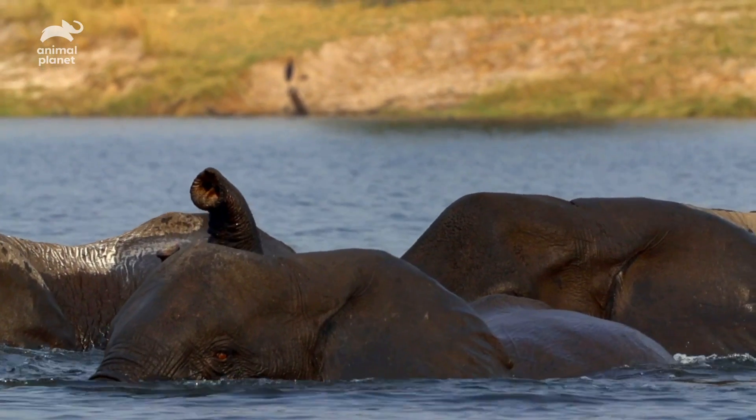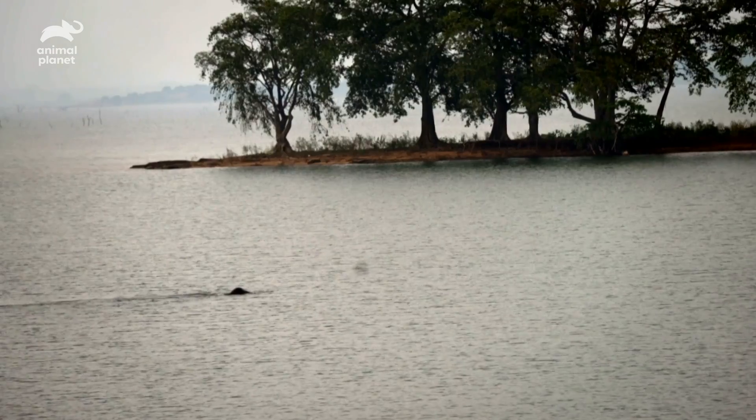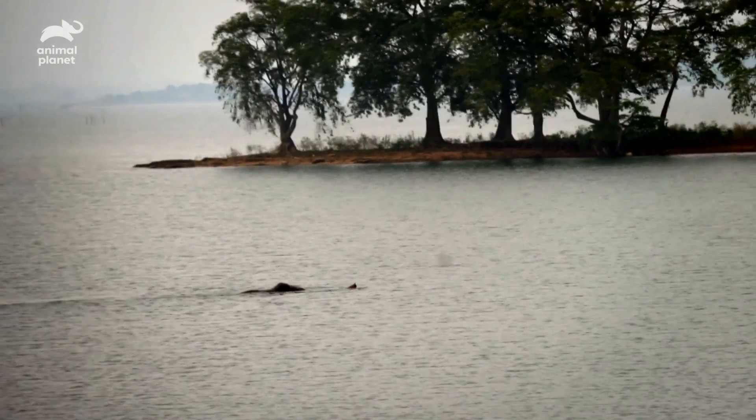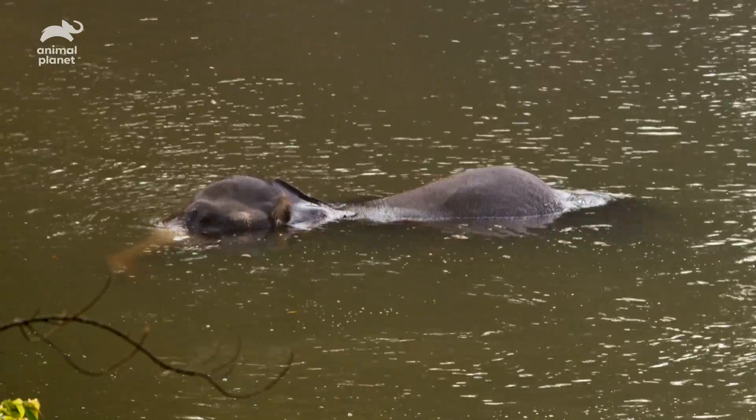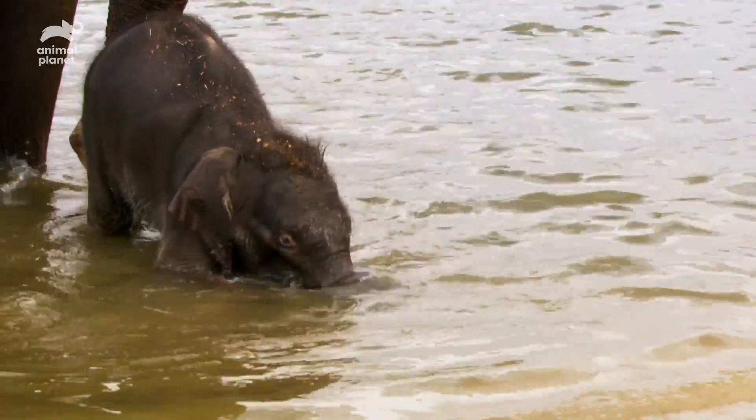By holding the tips of their trunks above the water's surface, elephants can cross rivers and even bays virtually submerged. That's right, they've learned to use a purpose-built snorkel. Some better than others.